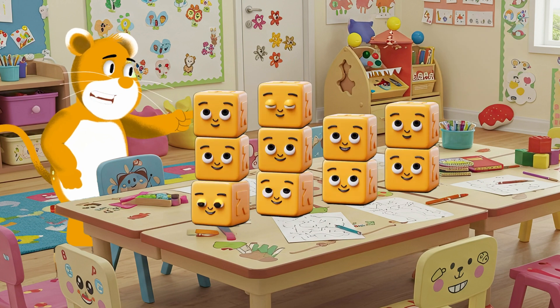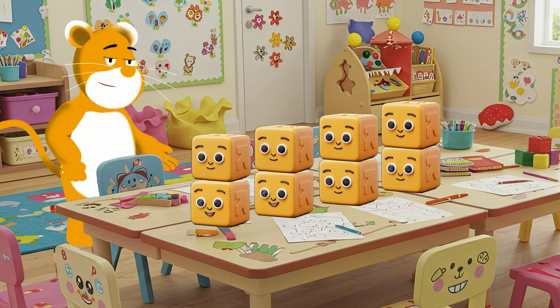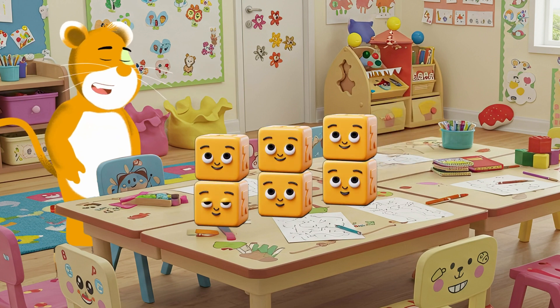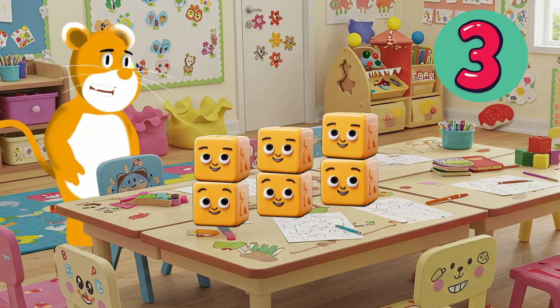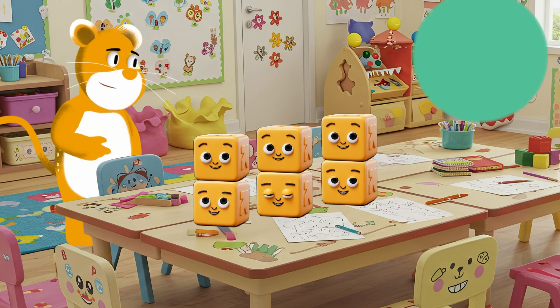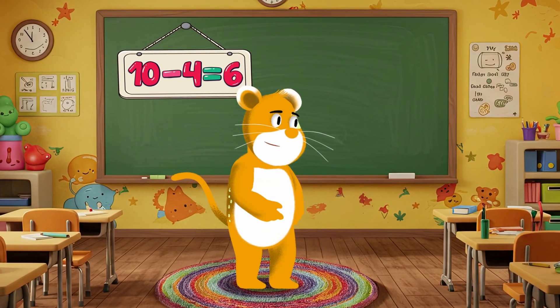If I take away four blocks, how many will be left? One, two, three, four. Let's count how many blocks are left — one, two, three, four, five, six. Ten minus four equals six. You're doing amazing. Let's keep going.